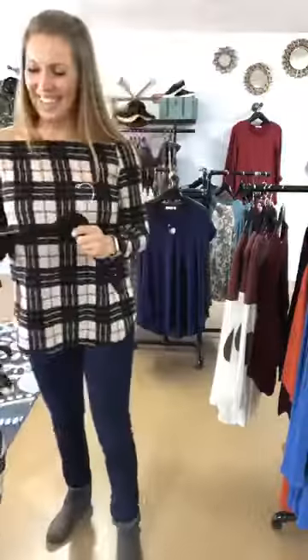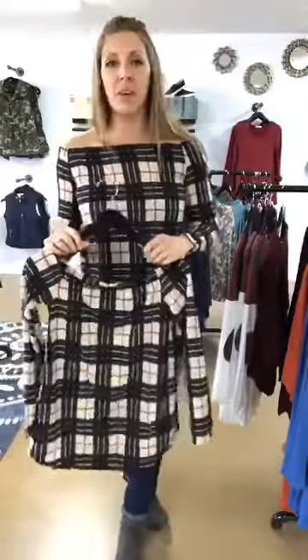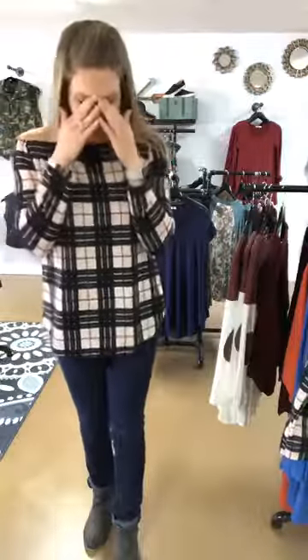Thirty dollars and we get free shipping today. Feel free to comment on this video to get your free shipping, or you can order this online if you feel more comfortable. If you are ordering from this video, be sure to post your email. This is my last fit and feel video for the day, so definitely check it out online and let me know if you guys have any questions!